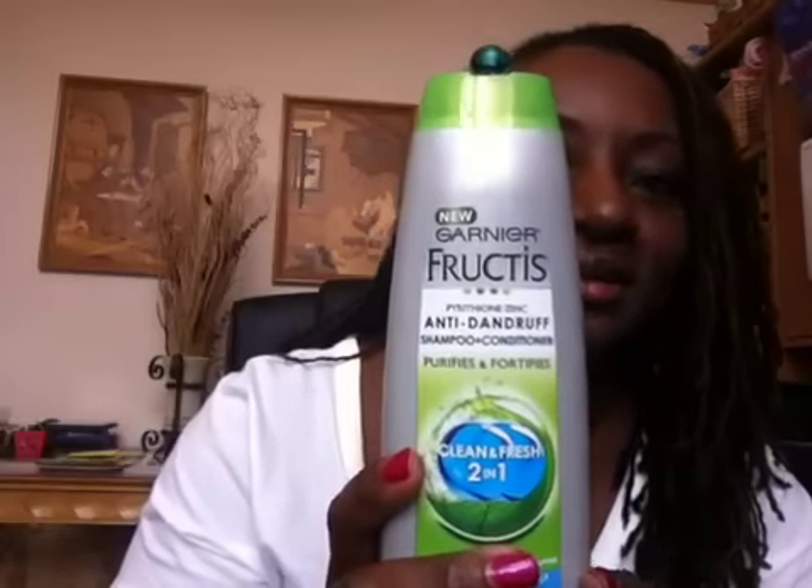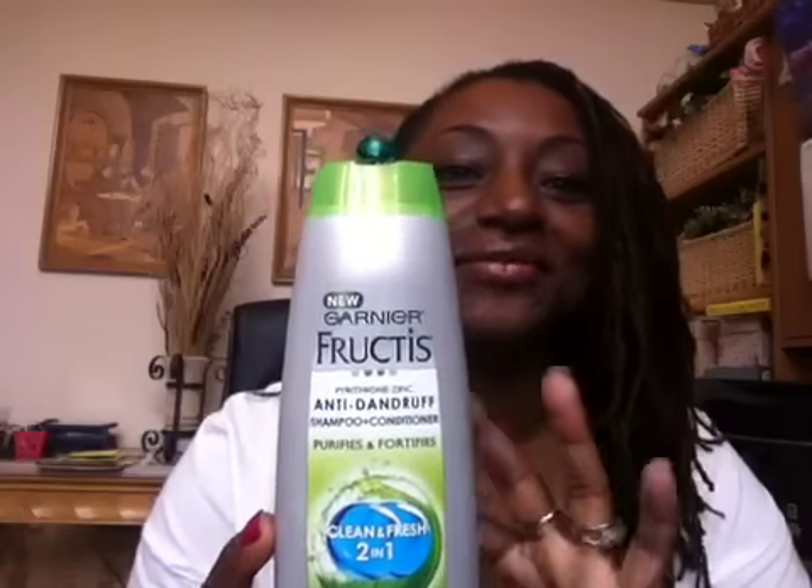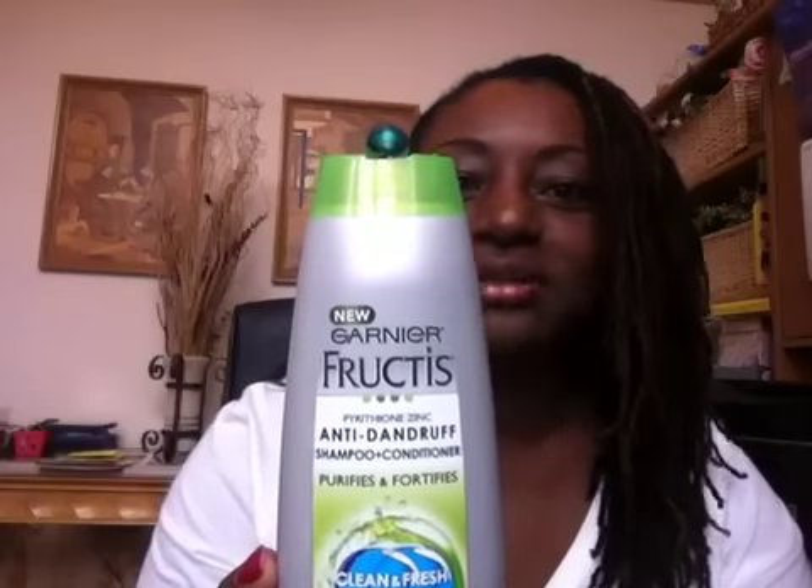My husband suggested I use his shampoo, and I'm thinking, 'No, I don't use your shampoo — my hair is special.' But anyway, I used his anyway, and this was it: Garnier Fructis anti-dandruff, a 2-in-1. This stuff is magnificent. I used it and the dandruff was gone. It's no special product but it works great, so if you notice some flaking, try this. The Proclaim was great too, but this stuff just did what it's supposed to do — loved it.